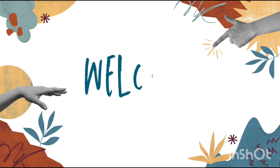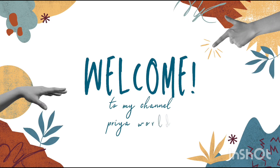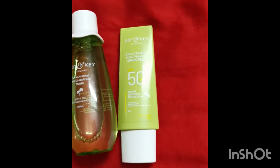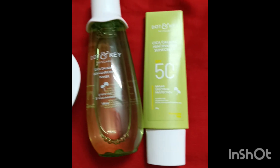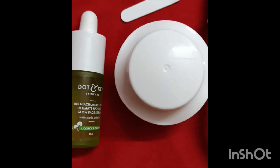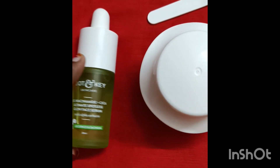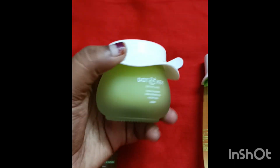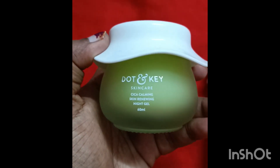Hey guys, welcome to my channel Priya's World. I will review Cica range products specially made for oily skin. I ordered face wash mainly, and 4 products like night gel, serum, toner, and sunscreen.